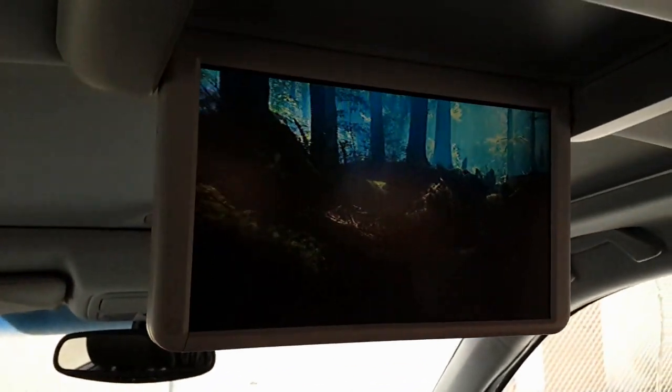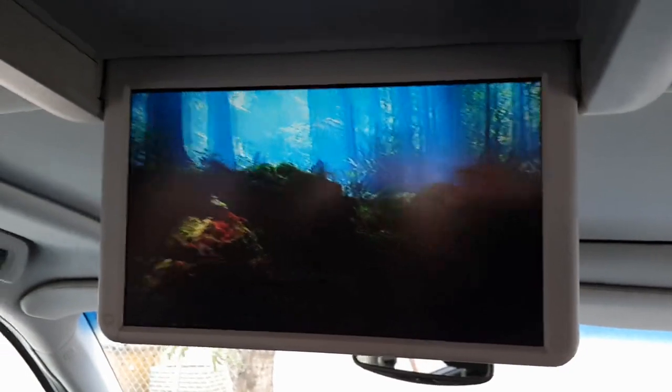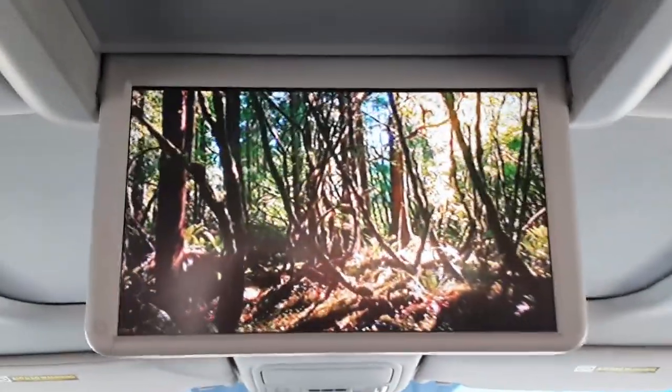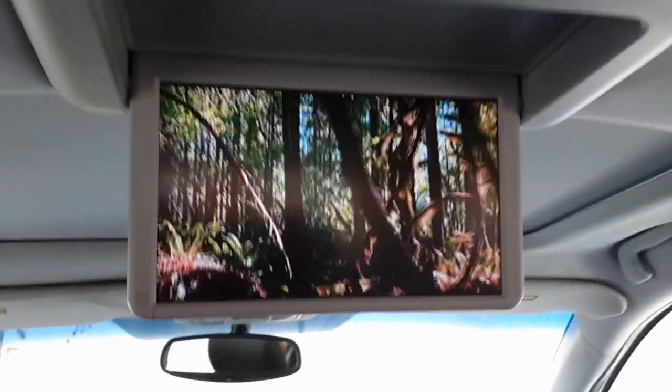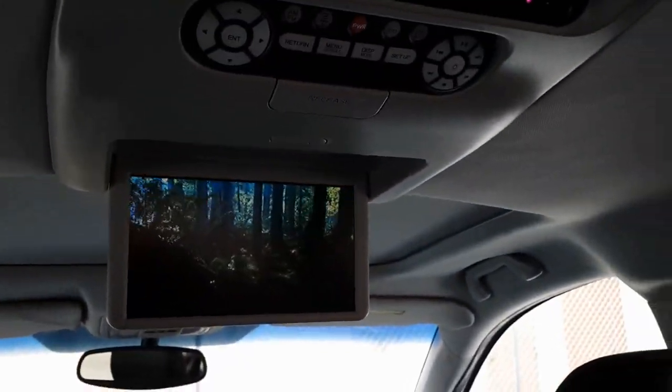Taking a look at the screen now — the screen looks good, really nice and clear. Very nice. Let's go ahead and take a look at a couple other features on the car.